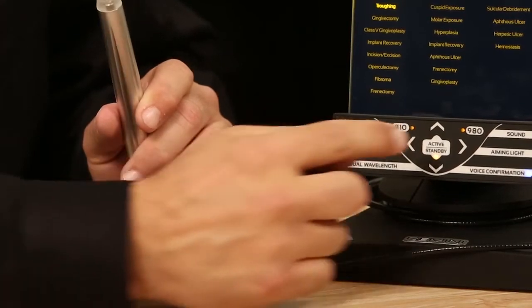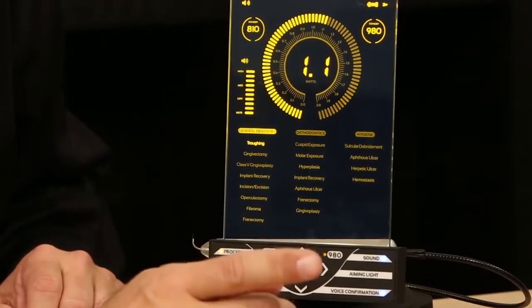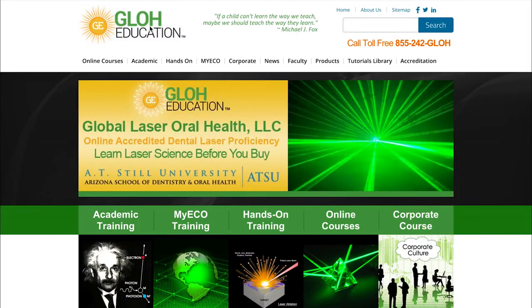Several companies offer training in how to use your laser unit. We encourage you to find a training that best fits your needs. Discounted online or in-person training is available from several organizations, and you will receive more information with your Gemini laser unit.